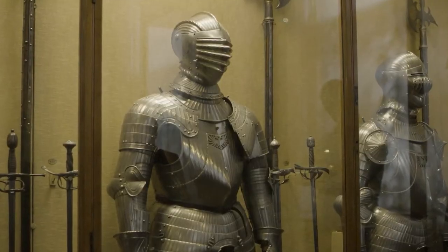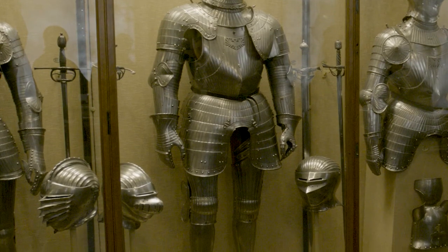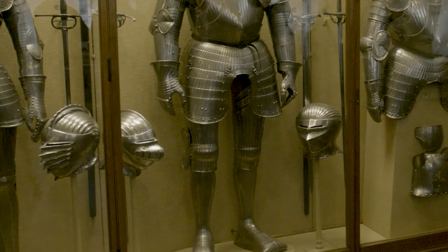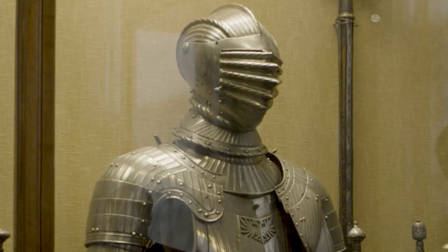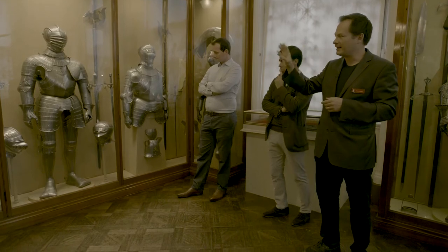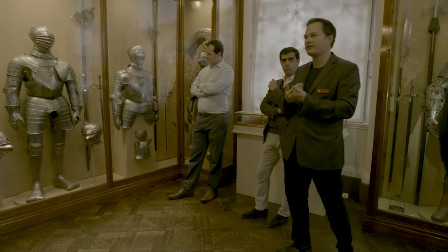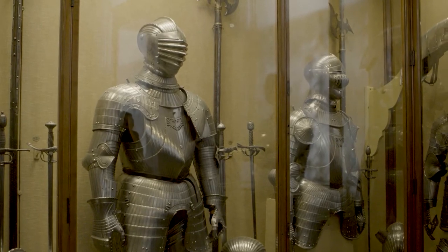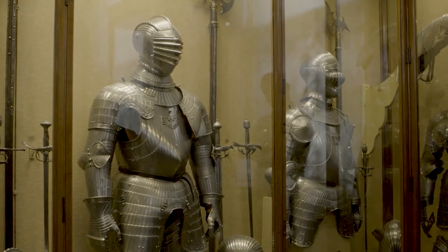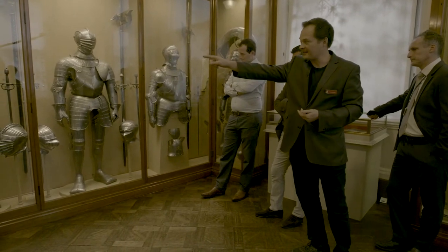This armor is very interesting technically because it looks like a German armor in the Maximilian style — a style developed in the early 16th century at the court of the Emperor Maximilian, hence the name. But this is not actually a real Maximilian armor at all; it was made in the 17th century. This shows that armorers, like artists working in other media, were aware of their history and inspired by the work of artists of previous generations.